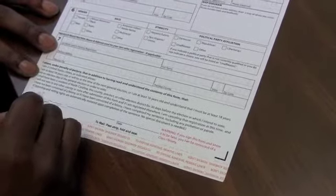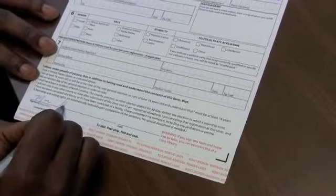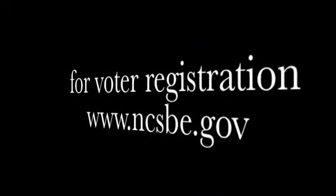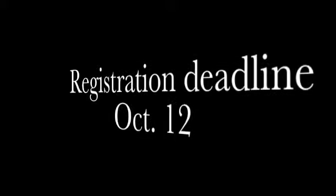After you've done all of the above, sign your name at the bottom and date it. Congratulations — you are now ready to vote in the November 6th election!